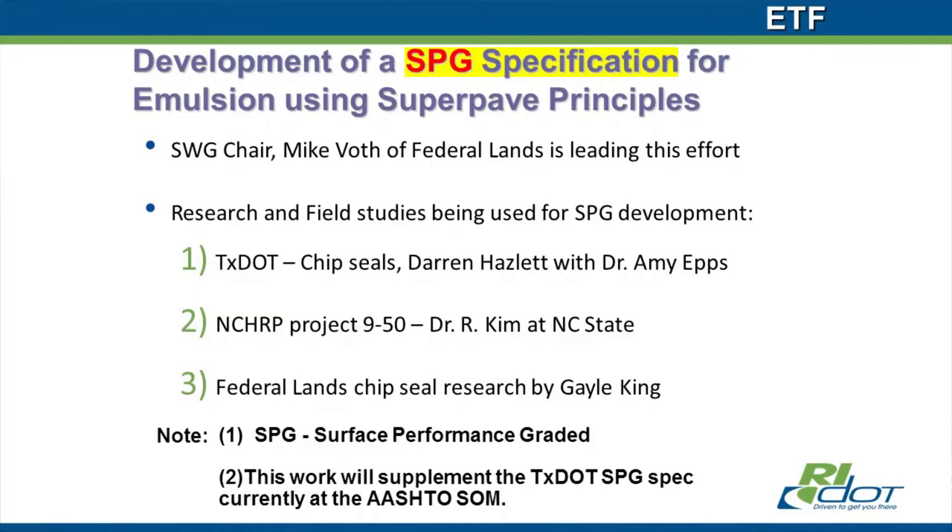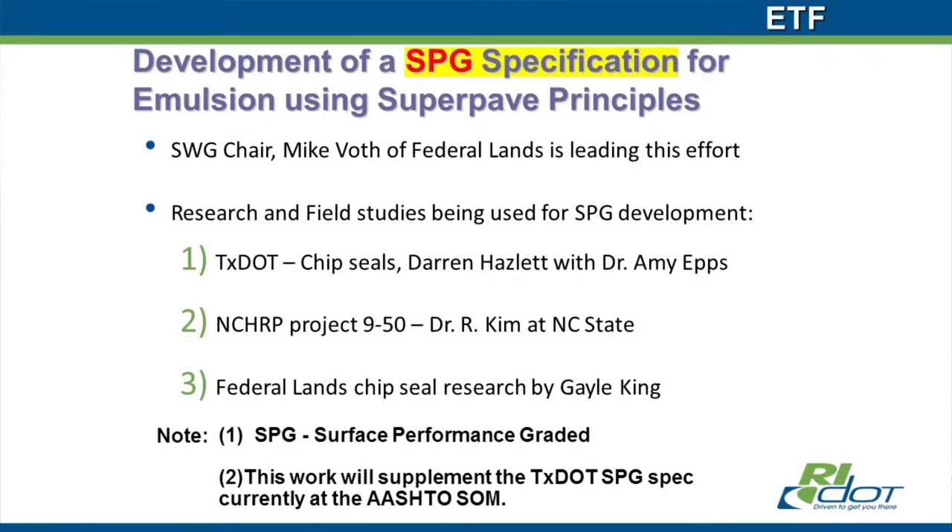We've been working on SPG for a year, and we've contracted through the Asphalt Institute. This summer we had a round-robin program with some industrial labs to gather emulsions to be recovered by low temperature and then tested according to rheological tests — as opposed to the more empirical tests still used today, like penetration and softening point, elastic recovery, and the like. Mike Voth chaired the effort to get M140, M208, and M316 upgraded, and he's been overseeing this effort working with Gail King. There's been a lot of research done, including NCHRP 9-50 by Dr. Kim, who published a full report with recommendations. Darren Hazlett and Dr. Amy Epps are also members of this subcommittee.